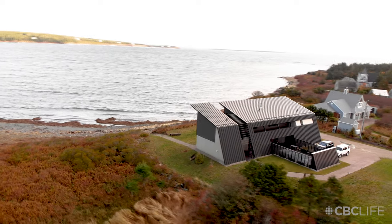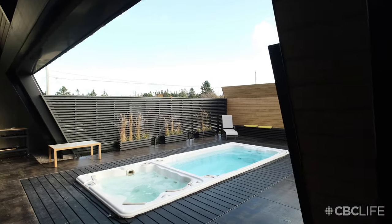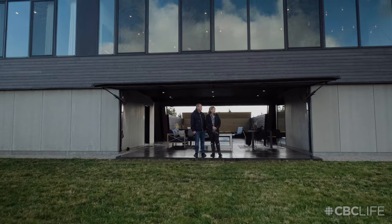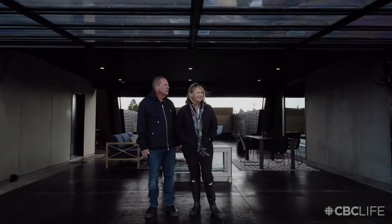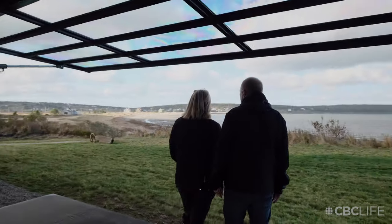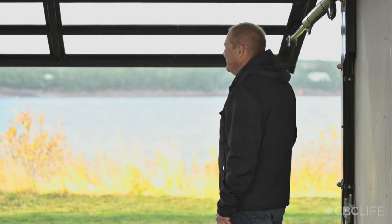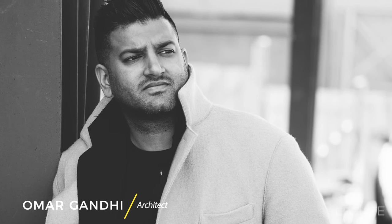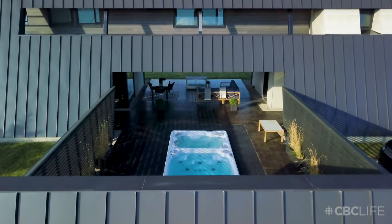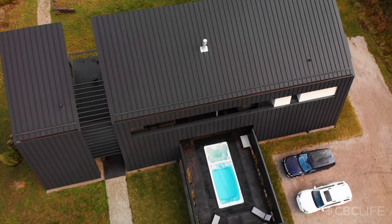When we first went to the architect, we had some ideas in mind. We've kind of lived in more traditional homes over the years, and we thought, you know what, this is going to be modern. One of the reasons we went to see Omar was because of his modern designs. Omar Gandhi — a very respectful guy and very talented. We came out here with the sketches that he'd produced, and we went, wow, yeah, that's the house.